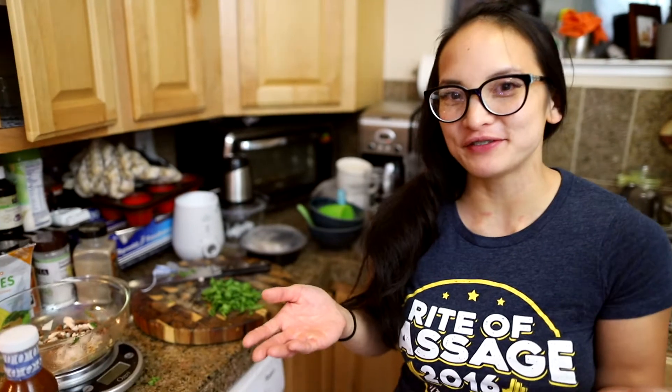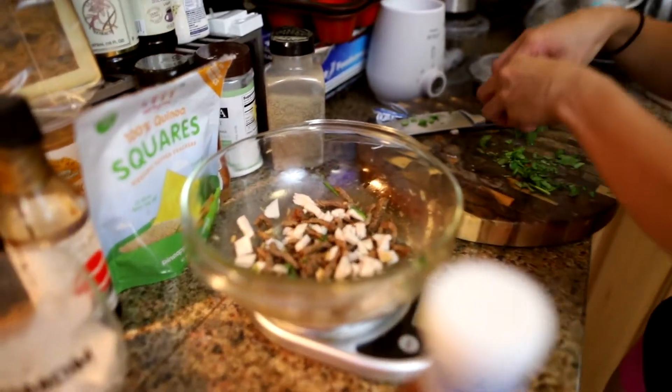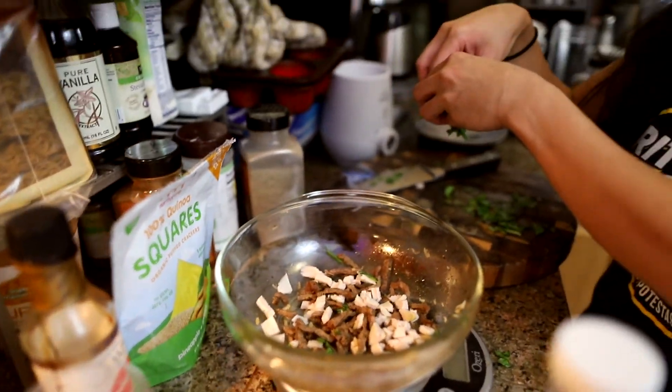On to my fifth meal. Because this meal is so far away from my workout, it's gonna have hardly any carbs. I've got three ounces of meat — I'm adding carne asada and turkey broth fresh.